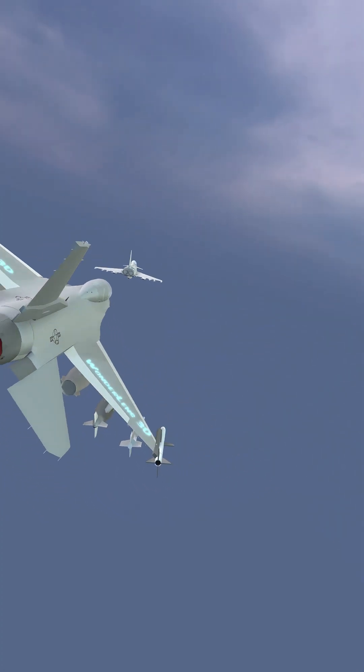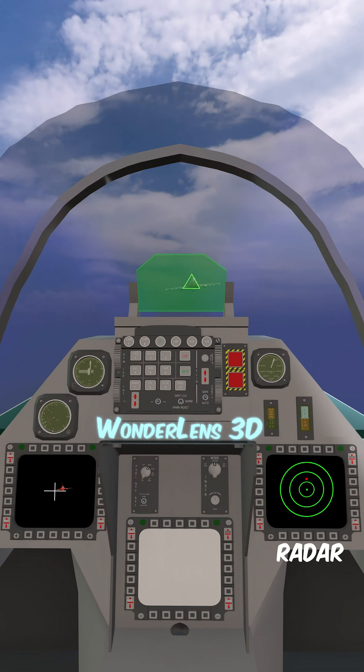At supersonic speeds, a fighter jet must identify, track, and lock onto an enemy in seconds. But how does it do that? The answer lies in radar, infrared technology, and cutting-edge targeting systems.